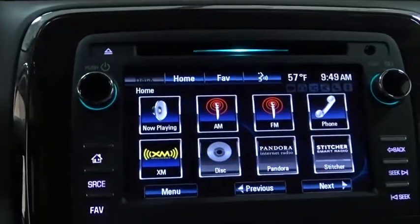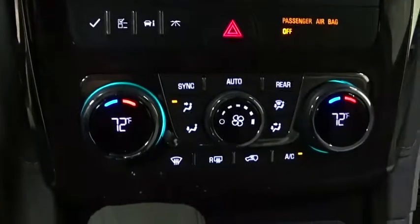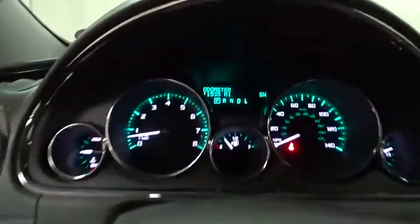Power liftgate, leather-wrapped steering wheel, Bluetooth, power steering, adjustable steering wheel, cruise control, four-wheel disc brakes, aluminum wheels, floor mats, auto-dimming rearview mirror, AM-FM stereo radio.